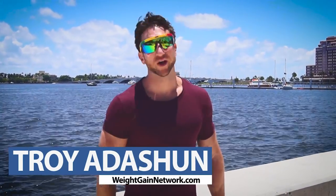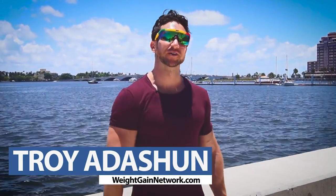What's good guys? Troy here, Waika Network. You already knew that — you're on the channel right now.